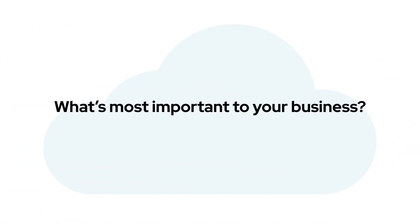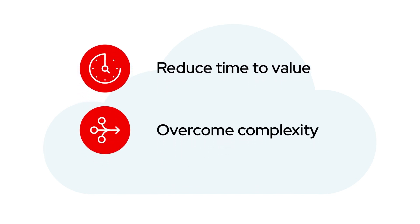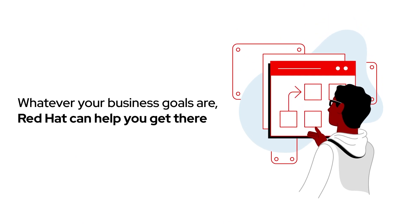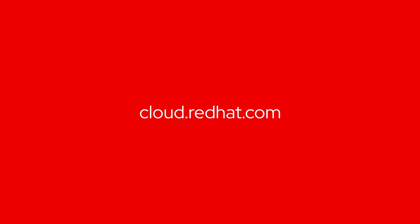What's most important to your business? Reducing time to value, overcoming complexity, building with more freedom — whatever your business goals are, Red Hat can help you get there. Learn more. Contact us today.